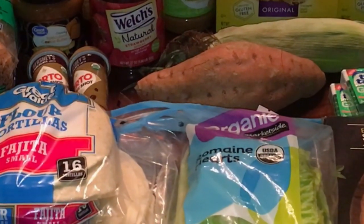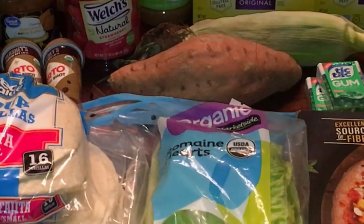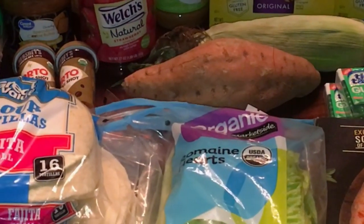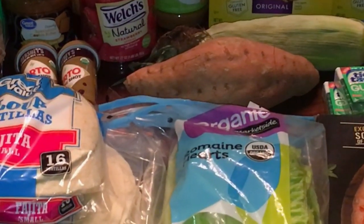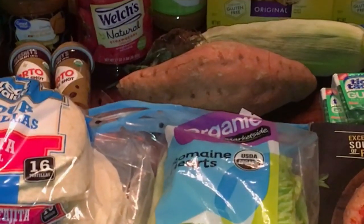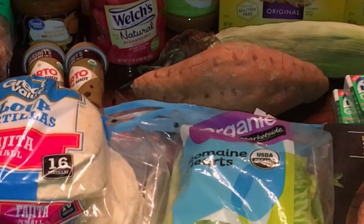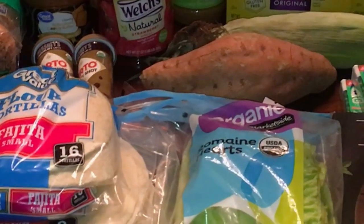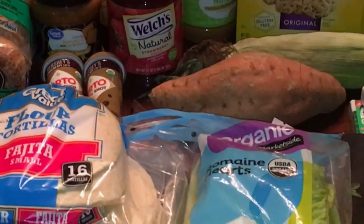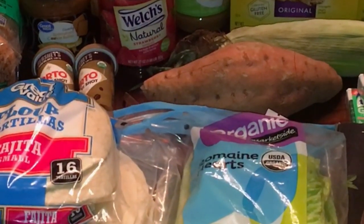I use the iBotta app — I have it linked down below — and it's a great way to save money, so I'll probably be doing a lot of smaller grocery hauls using it. I also wanted to say a quick welcome to my new subscribers — I have my thousand subscriber giveaway coming soon, so stay tuned and don't forget to hit that bell. Let's get going because I have a lot of items!